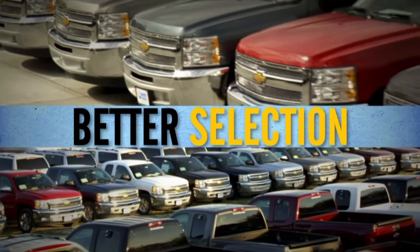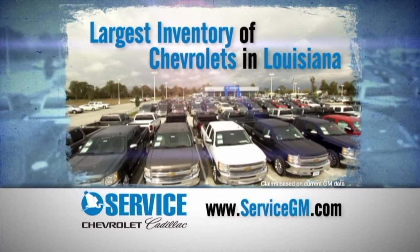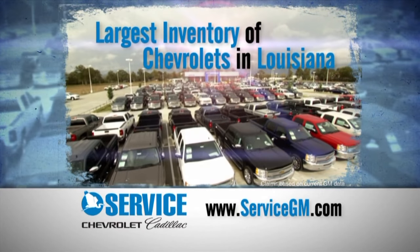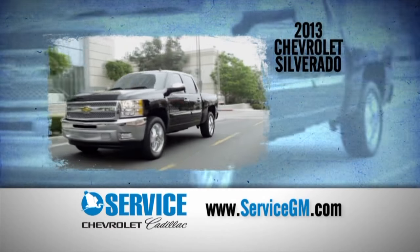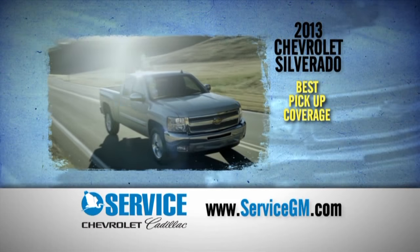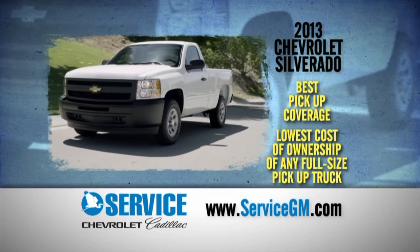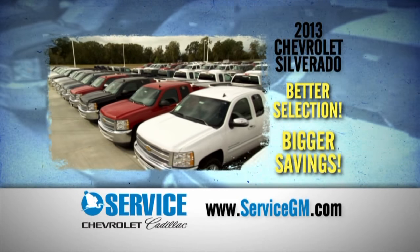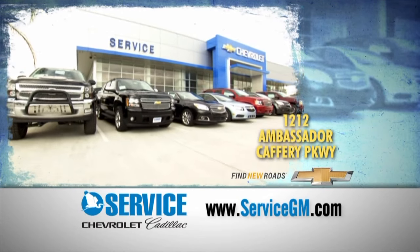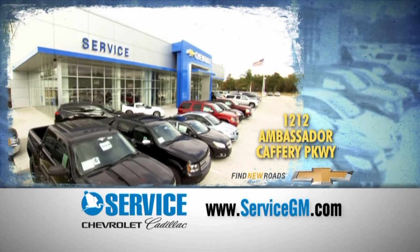Do you want the better selection and bigger savings? Service Chevrolet Cadillac has the largest inventory of Chevys in Louisiana. You can choose from over 300 Silverados all in one location. The Chevy Silverado has the best pickup coverage in America and the lowest cost of ownership of any full-size pickup on the road. Shop the better selection and get bigger savings at Service Chevrolet Cadillac, 1212 Ambassador Caffrey, or visit us at ServiceGM.com.